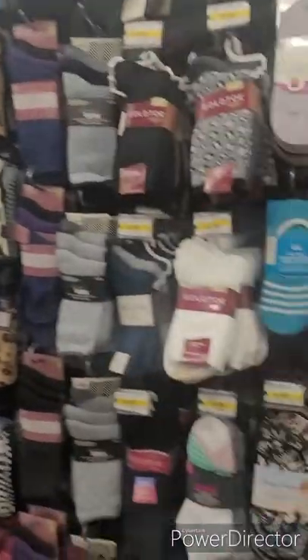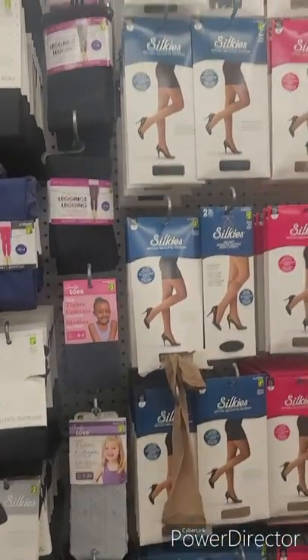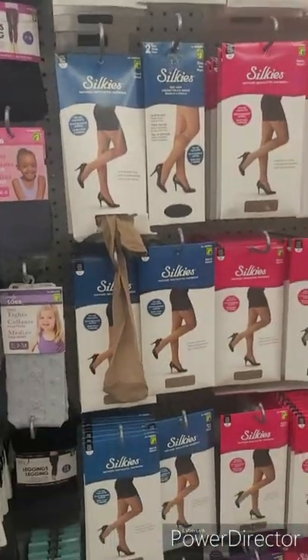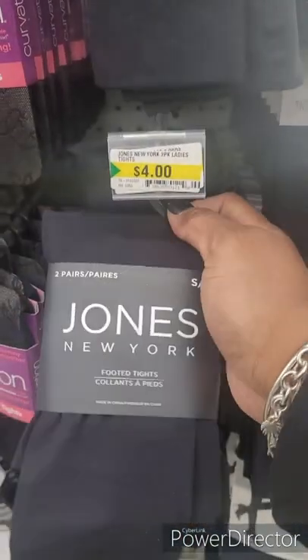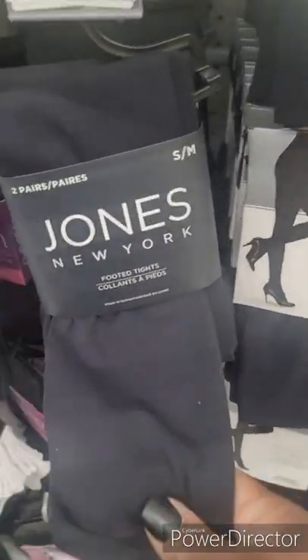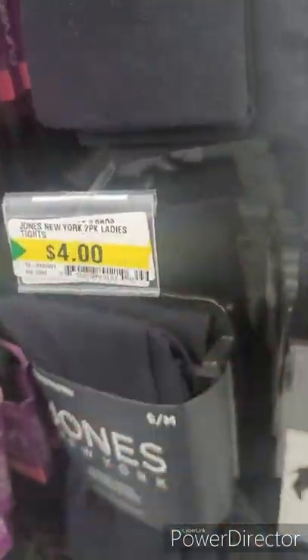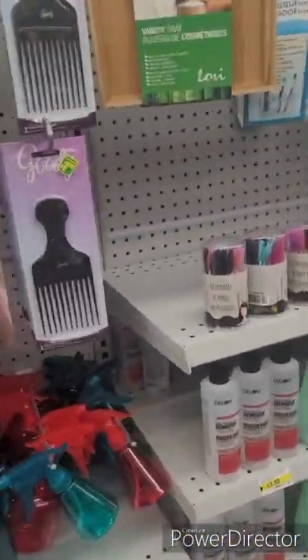Down here they've got socks, leggings, stockings for a dollar fifty. Oh — New York Jones! This is a nice one.